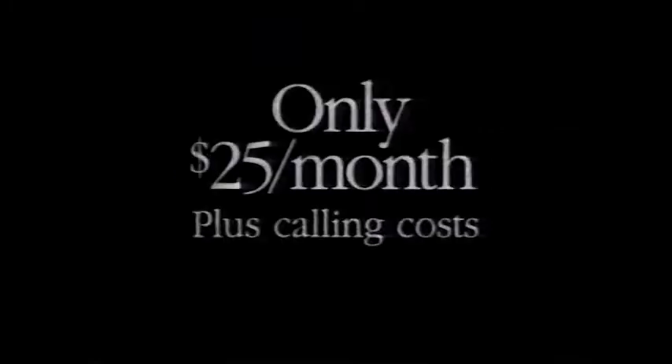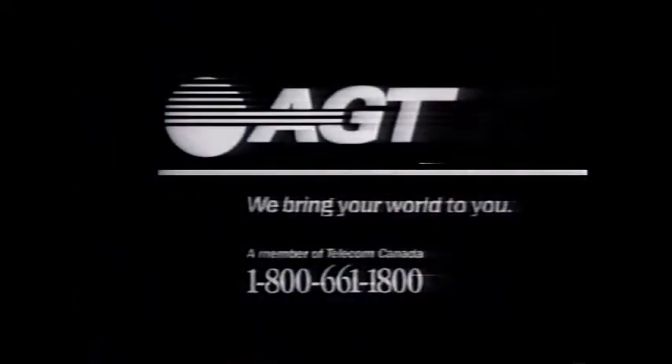I thought we didn't have the budget. Hey, if you want to play in the big leagues. Yeah, but can we afford it? We can now. AGT's 800 entry. For only $25 a month, plus call-in costs. Oh, you've seen our ad. Get a toll-free number for your customers to call. Yeah, sure, we're big enough to handle that. AGT. We bring your world to you. Call us.